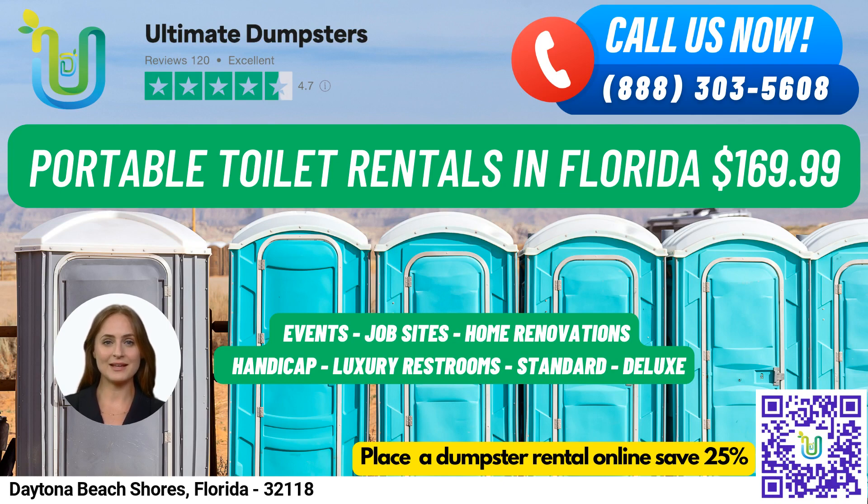Our standard portable toilets come equipped with a toilet seat, a holding tank, and a door that can be locked from the inside. For added convenience, our deluxe portable toilets come with a sink, paper towel dispenser, and soap dispenser. Our flushable portable toilets come with a flushing mechanism that uses either fresh water or chemicals to help flush the waste into the holding tank.